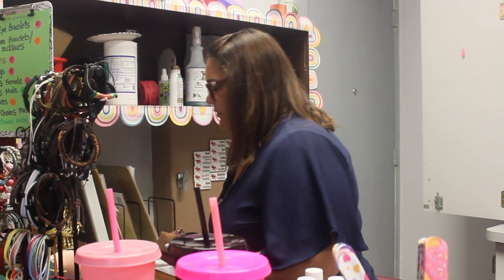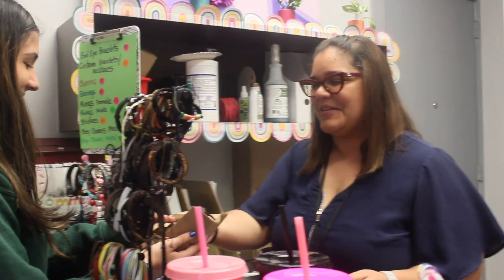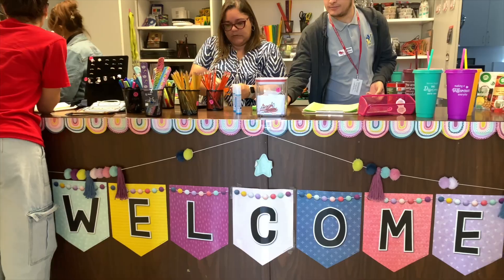We then asked Ms. Vasquez-Vale, a teacher here at Gables and a customer at the CAF Shop, why she thinks it is important to Gables.